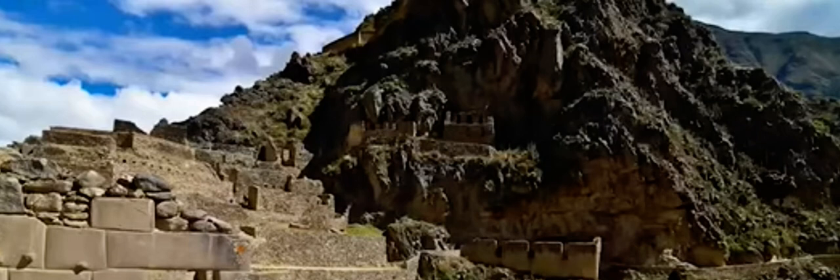Anybody with half a brain is going to recognize immediately that this thing is under the ground. Whatever it is, what we're seeing is just the tip of the iceberg. Whatever was there is under the ground, and for some reason the Bolivian government does not want to delve further into it.